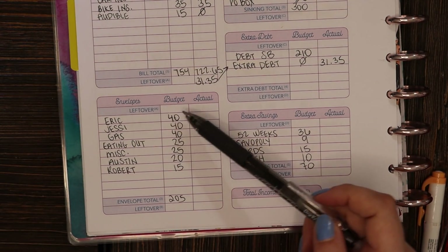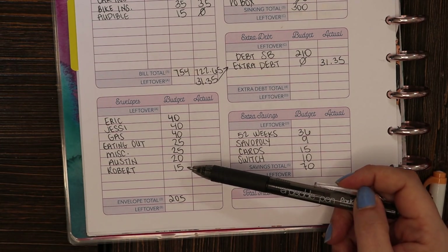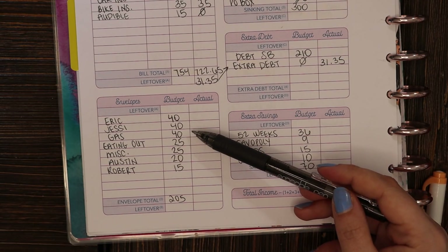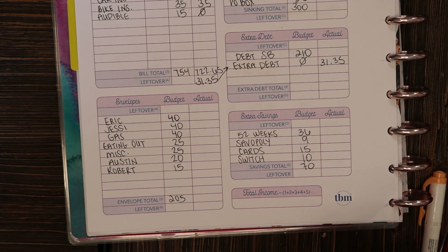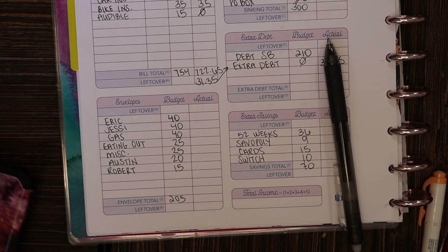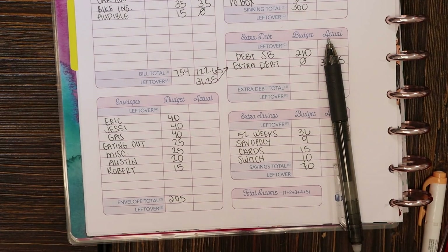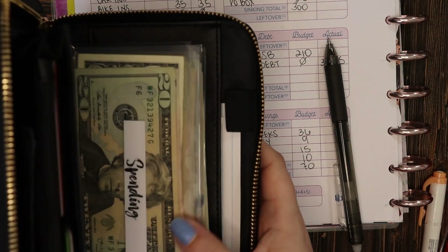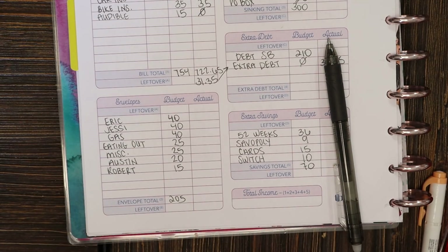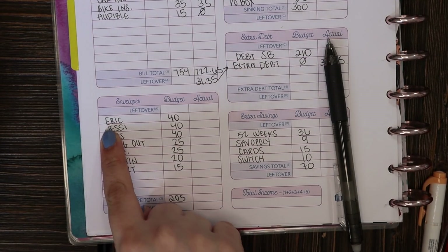For cash envelopes, this is all of the cash I pull out at the start of the week — money I expect will get spent on things we need every single week, like spending money and gas money. I have my cash envelopes here in my Conscious Wallet. We're going to go into each envelope, see what I have left if anything, and figure out what to do with any leftover money. We'll start with my husband's spending.